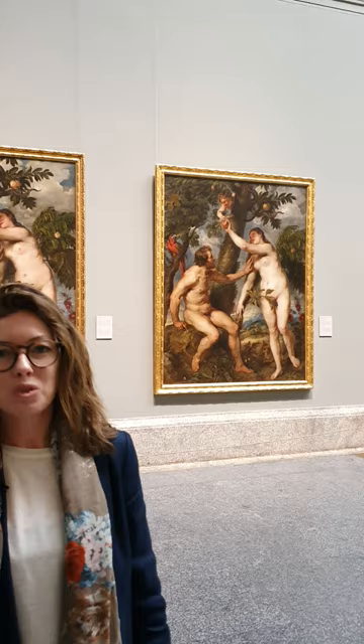Today we have to start off by stating the obvious: I have two paintings behind me that look like they are exactly the same. One is by Titian, painted around 1550, and the other one is by Rubens, painted around 80 years later.